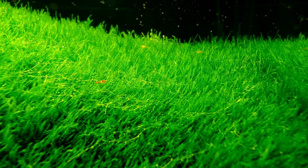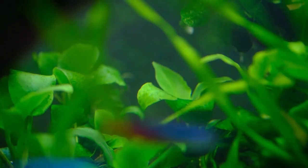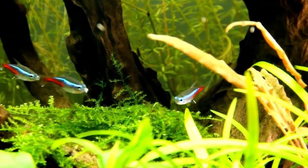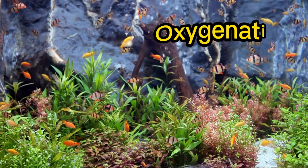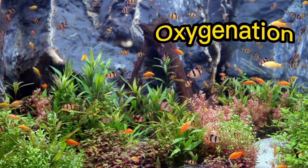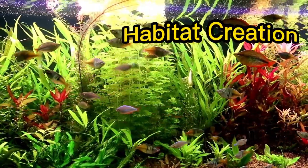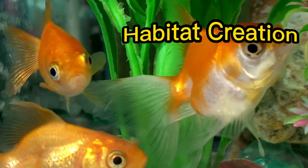Don't judge these plants by their aesthetic features, because there's more to carpet plants than just a sight of sparkling beauty. These plants offer benefits like nitrate assimilation, oxygenation by releasing oxygen molecules in the water for fish to survive, and habitat creation, wherein carpet plants provide perfect hiding and spawning grounds for your fish pets.